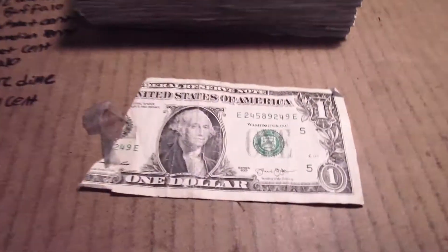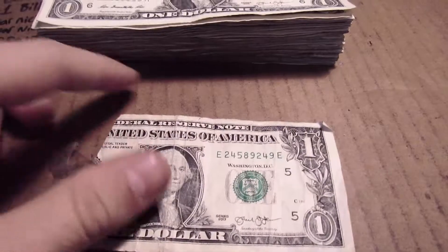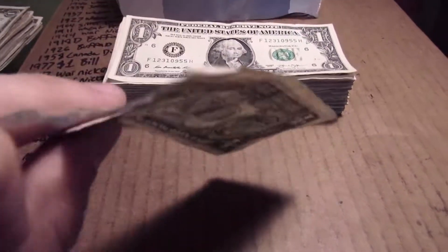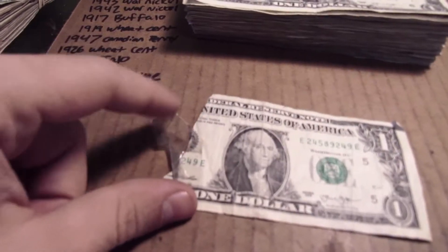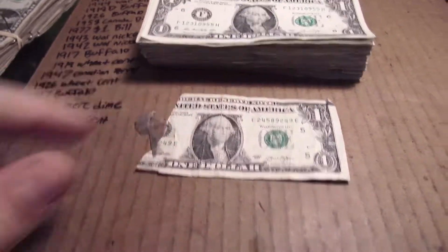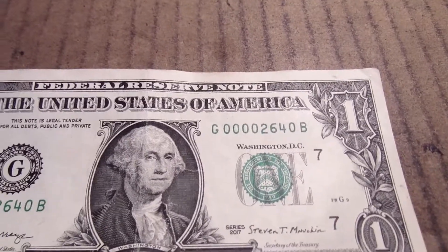Done with strap nine. Unfortunately, I'm out a dollar now — this somehow got in there, it's only three-quarters of the bill. Looks like it was taped and got torn off somewhere. But I did get this pretty crispy 2017 that has four zeros at the beginning, so that's pretty cool.